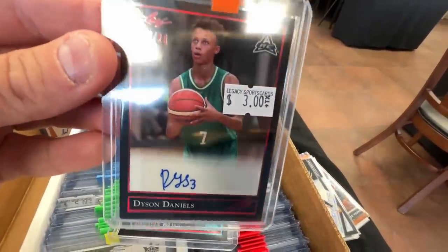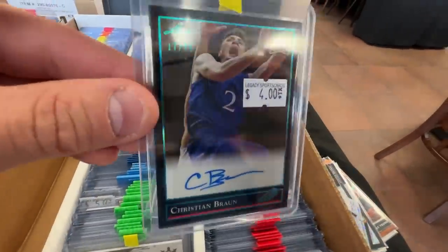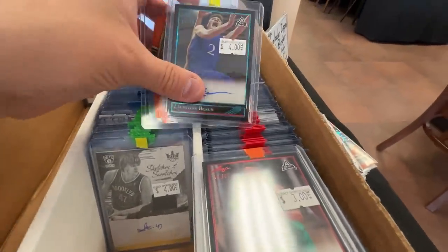I did finally get to the higher-end boxes. A $3 Dyson Daniels numbered to 25 — he was the eighth pick in the draft this year, I'm going to pick that up. The low on eBay is like $35 with no sold history. And Christian Braun on the Nuggets numbered to 99 for $4 — I decided to get the Christian Braun. I didn't get this Jaylen Brown numbered to 65 — probably could have and would have made money; the low seemed to be about $15 on that Brown. Legacy actually had a little pocket of new stuff, so I'm glad they're keeping up the bargain boxes. It's great for someone like me who comes in often to find deals.